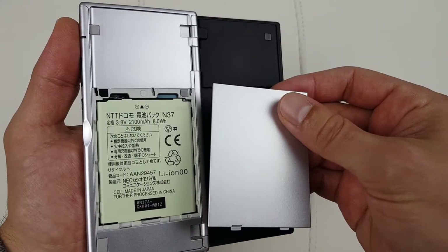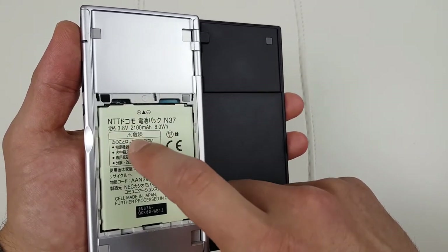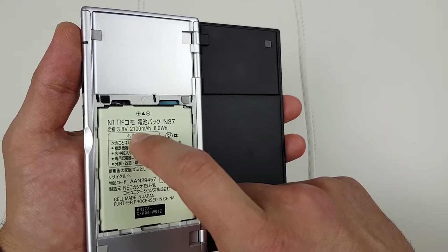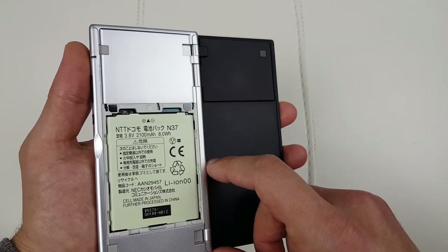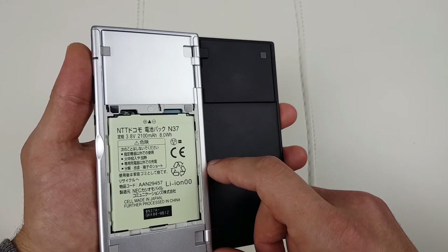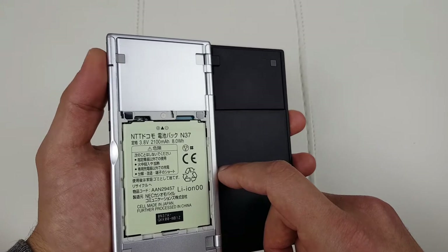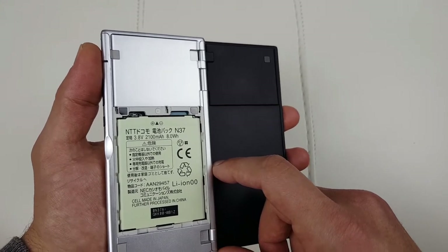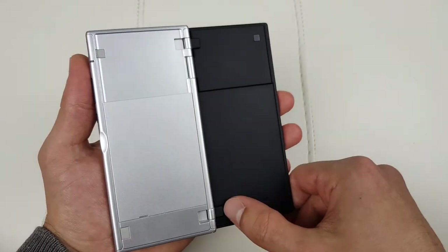Removing the battery reveals a micro SD slot, a SIM card slot, and a 2100mAh battery, which was plenty back in the day. The processors weren't that power-hungry and the two screens aren't at a particularly high resolution, so the battery life on this thing is actually all right.